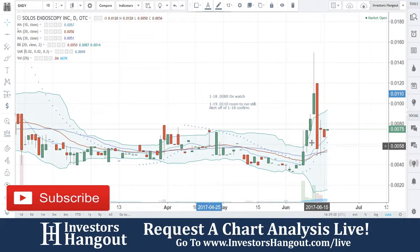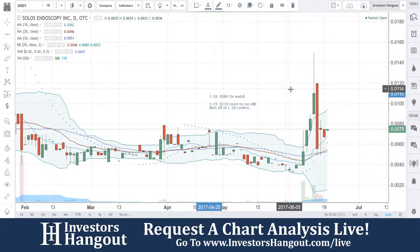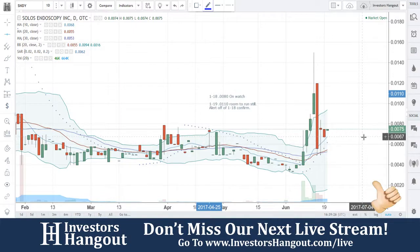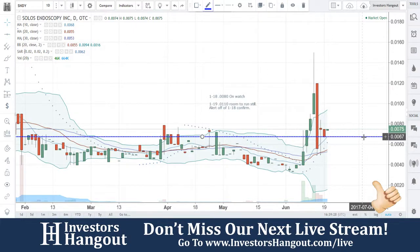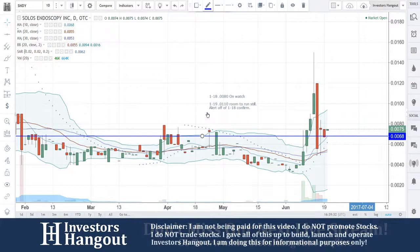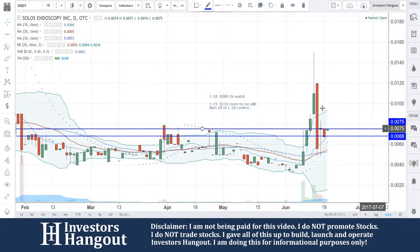We're gonna be taking a look at SNDY right now at $0.0075 — a beautiful setup here as well. The 10-day simple moving average is currently at $0.0068, and you guys are moving up over here as well at that 75.